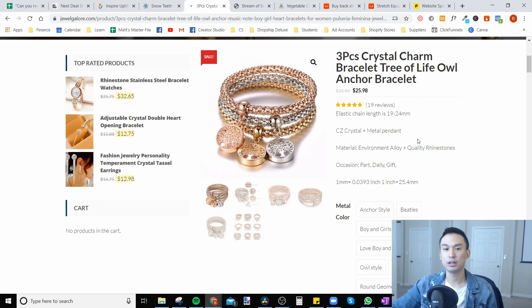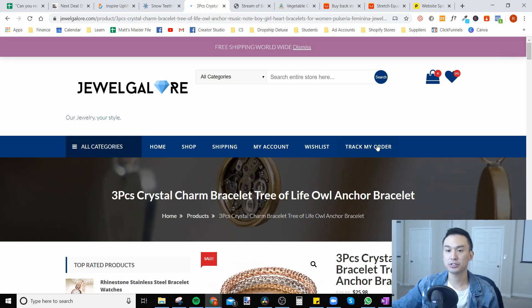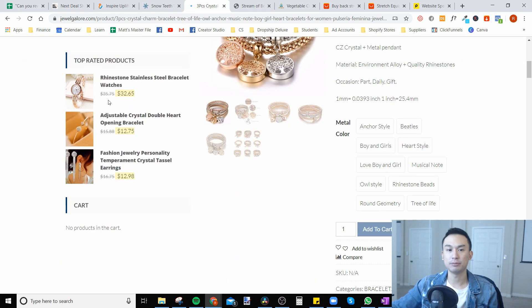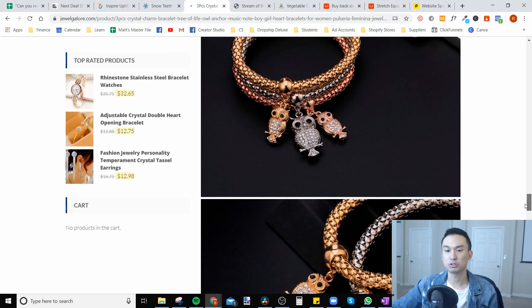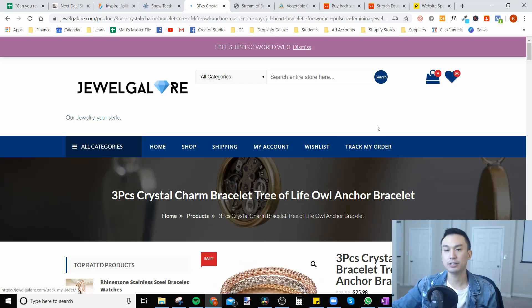If you have too many apps, that's another issue. I can already tell this is not a common theme — there's a parallax banner where the background is fixed, a chat, top related products on the left, and a fixed scrolling section in the description. There could be other apps we're not seeing. If you have too many apps on your store that are unnecessary and not doing anything, I would remove them from your Shopify store.